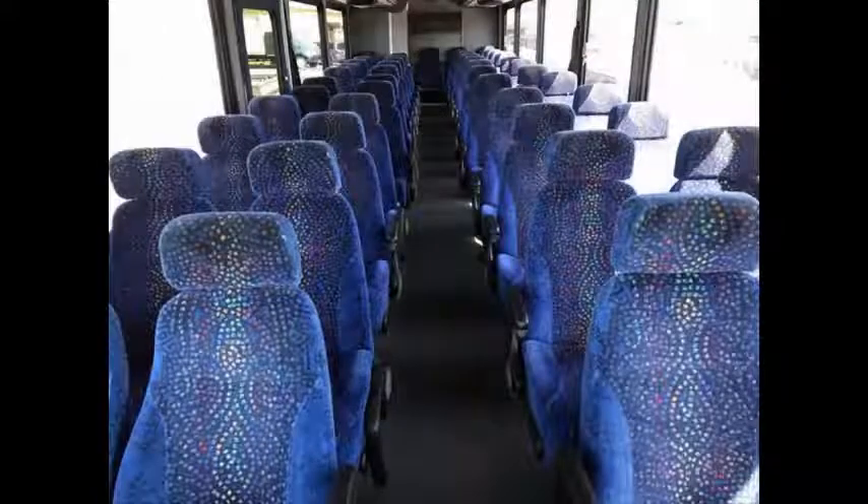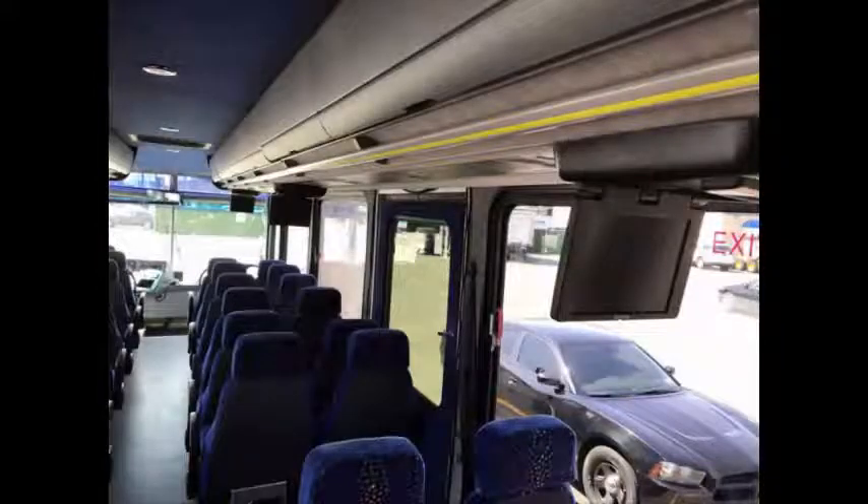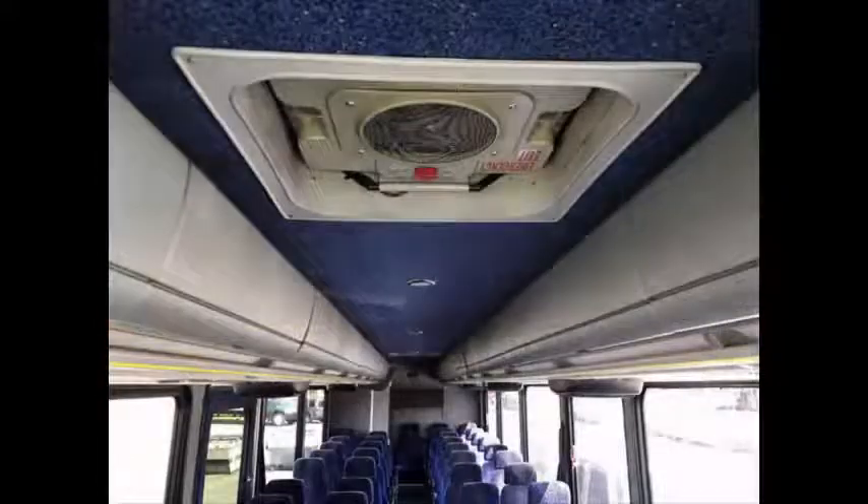Seats include armrests, headrests, seatbelts, grab handles, and footrests. There are 4 video screens and large, tinted, insulated panoramic windows. The coach also features multiple overhead and underfloor luggage compartments, with carpet on the side walls and fabric on the ceiling.